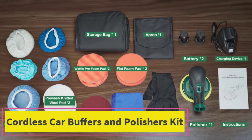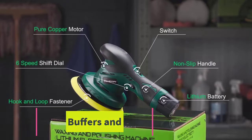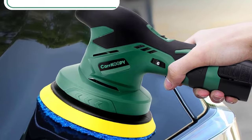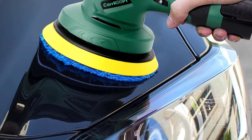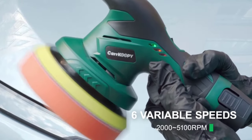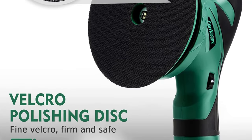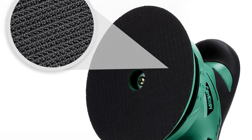Top 4: Cordless Car Buffers and Polishers Kit. The Cordless Car Buffers and Polishers Kit Upgraded 3.0 is a game-changing solution for car enthusiasts and professionals seeking convenience without compromising performance. With a 6-inch polishing waxer machine, this kit provides a portable and efficient way to detail and wax your vehicle to perfection. Equipped with two powerful 12 volt, 2000 milliamp-hour rechargeable batteries, the upgraded version ensures extended usage and uninterrupted power without the constraints of cords.